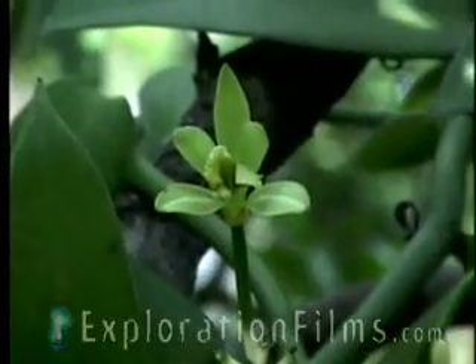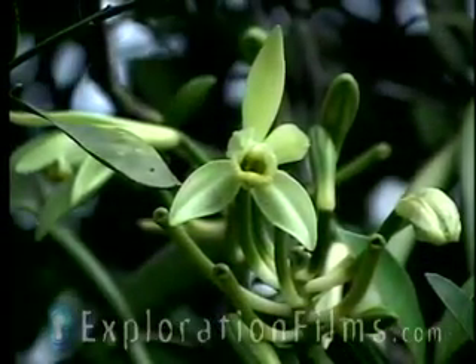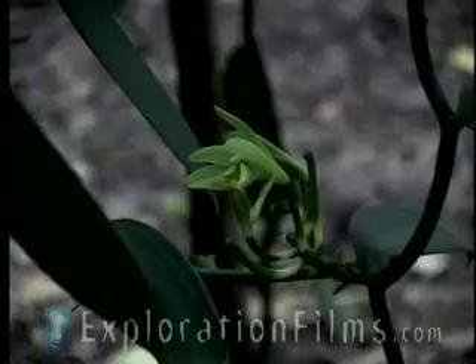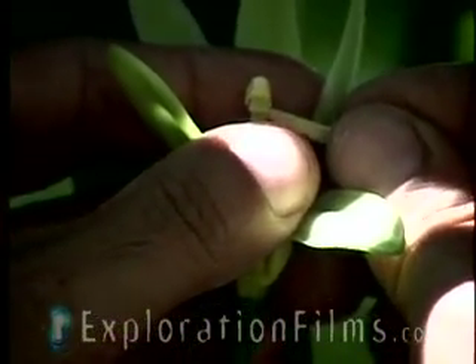And here is the problem. The vanilla orchid only blooms one morning out of the year. They don't all bloom on the same morning, but it'll bloom two and a half, three hours. And then by afternoon it wilts and it can't be pollinated. Because the vanilla bean pollen is covered with a little septum down inside the flower, so the pollen can't get out.